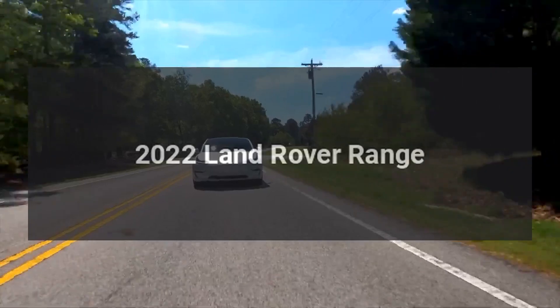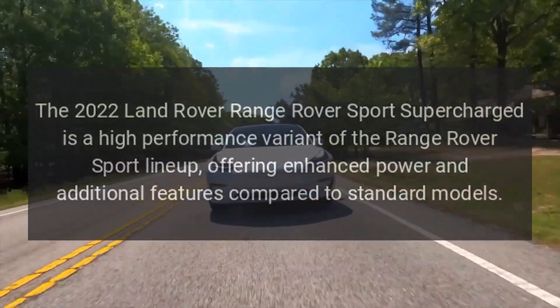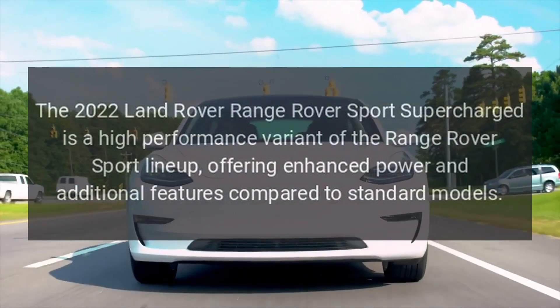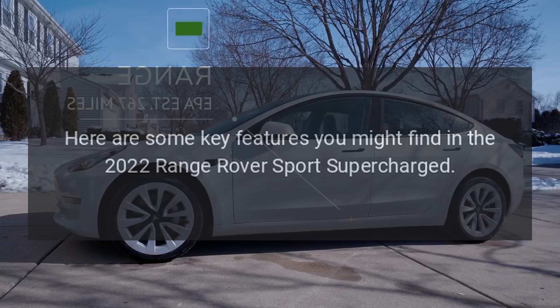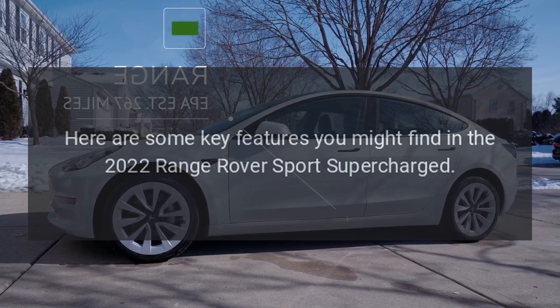The 2022 Land Rover Range Rover Sport Supercharged is a high-performance variant of the Range Rover Sport lineup, offering enhanced power and additional features compared to standard models. Here are some key features you might find in the 2022 Range Rover Sport Supercharged.